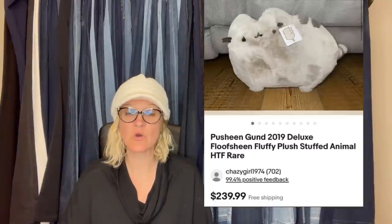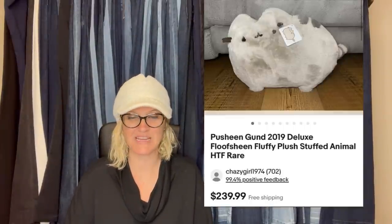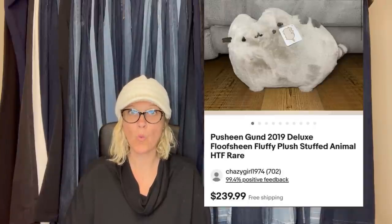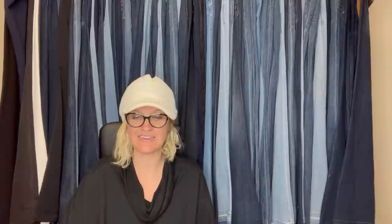Paid $15 at the thrift store and sold for $239.99 in two days at full asking price — Pusheen Gund 2019 Deluxe Fluff Sheen Fluffy Plush Stuffed Animal, hard to find and rare. $15 to $239.99 — wow.